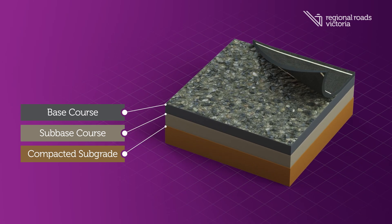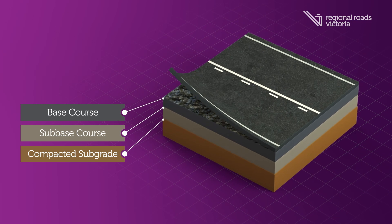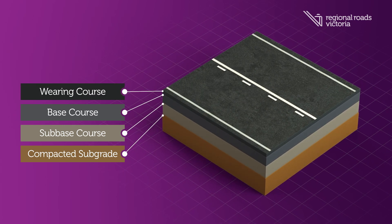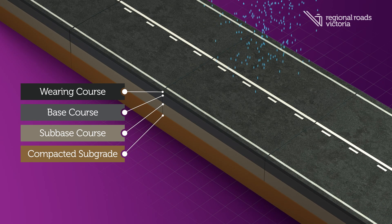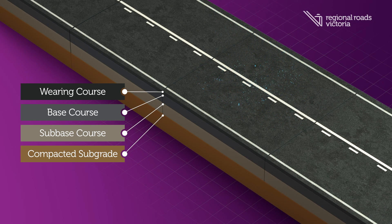The final layer is the surface you see and travel on, and is known as the wearing course. The wearing course includes bitumen, which binds the rock to the base course and waterproofs the underlying road pavement.